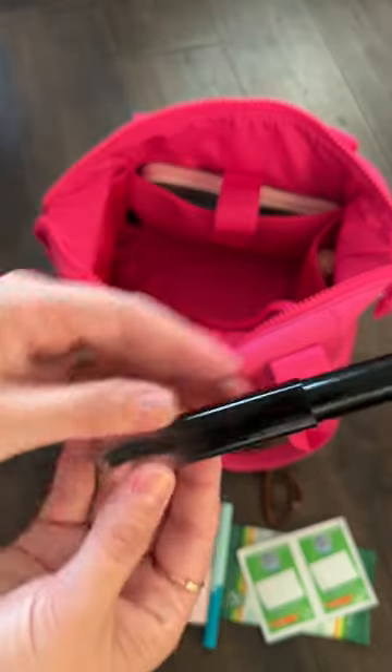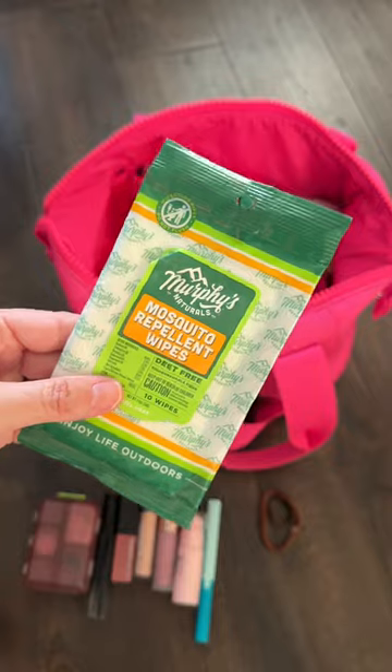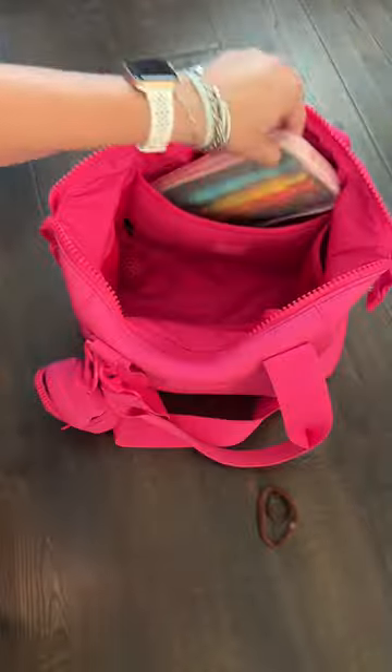In this little star pouch I have my pill kit. I also have flyaway tamer, cuticle cream, lip gloss, travel scissors, more Murphy's Naturals wipes, Summer Fridays lip gloss, and in the pocket along with this little fan which is also a flashlight.